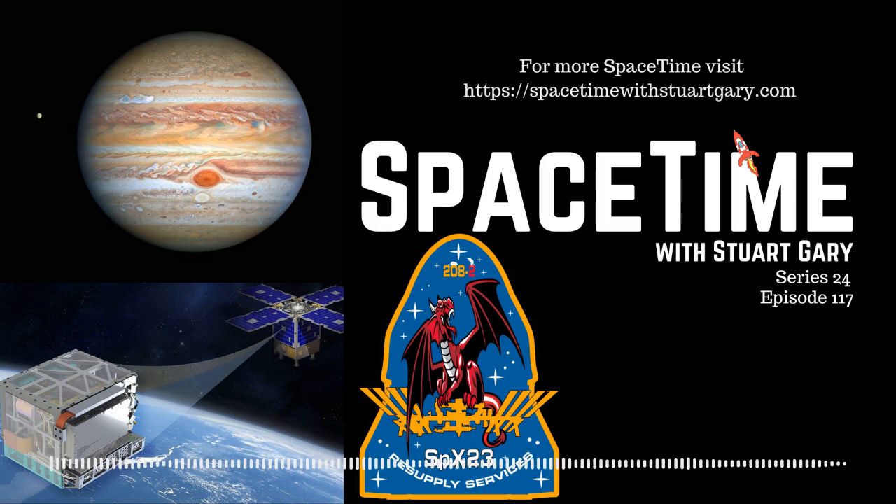A SpaceX Dragon cargo ship has returned safely to Earth, splashing down in the North Atlantic Ocean loaded with equipment and completed experiments from the International Space Station. The CRS-23 capsule was quickly retrieved by SpaceX recovery teams and taken back to the Kennedy Space Center in Florida. The mission had launched aboard a Falcon 9 rocket from Cape Canaveral Air Force Station back on August the 29th.